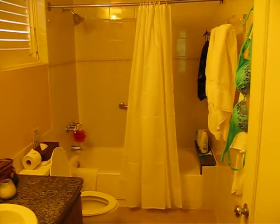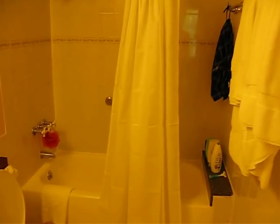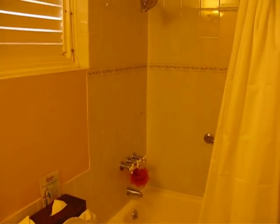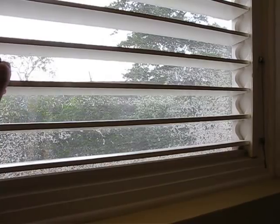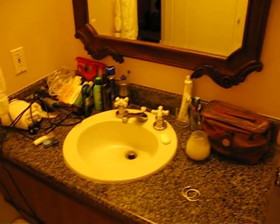And pardon our mess, but this is our bathroom area. Our swimsuits are still hanging up because we just got back from the beach. This little window here actually opens up to the outside — just a screen, no window in between. Nice little shower and sink area where we have all of our junk.